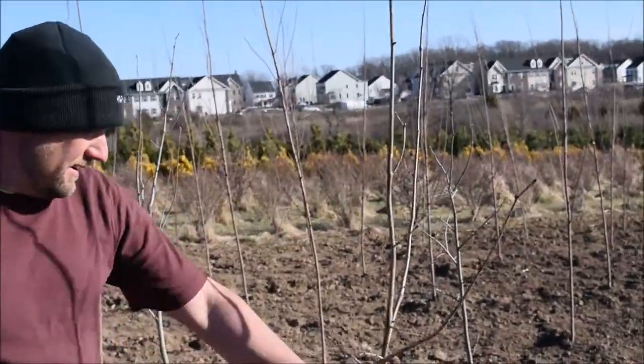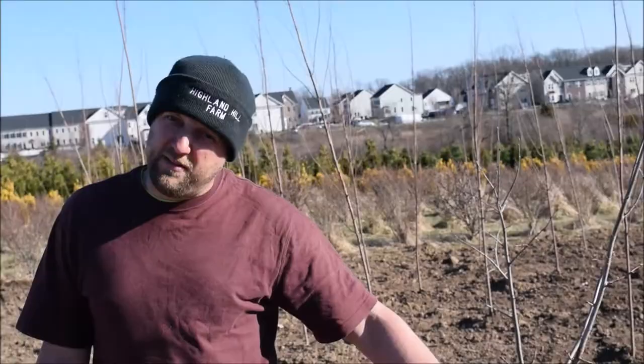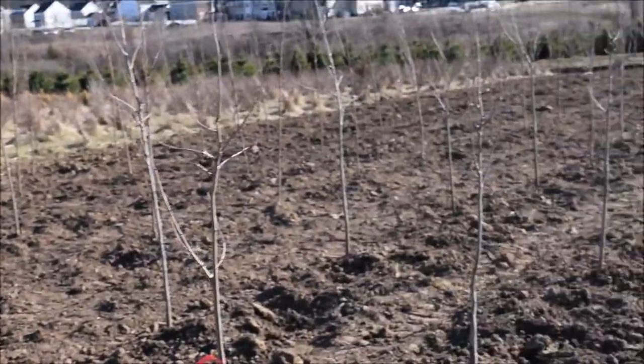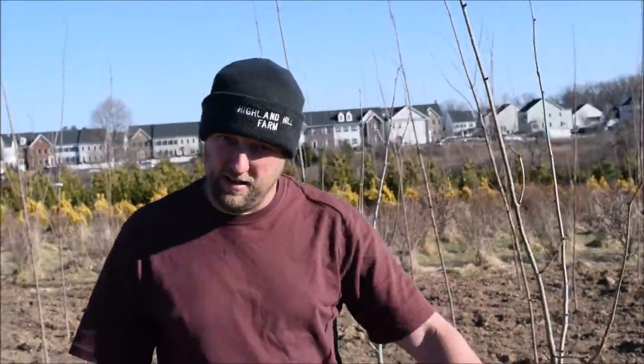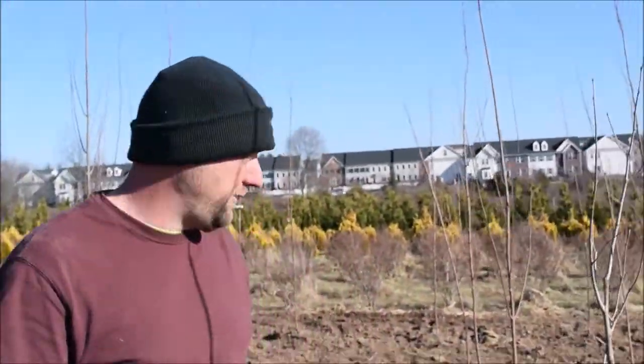This is Linden — American Linden, the native Linden. We have a lot of people calling for native trees. This is one of the native trees that we're starting to plant to try to answer the call for native trees.